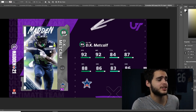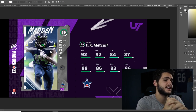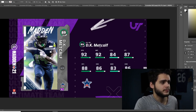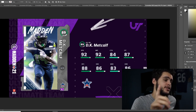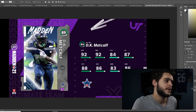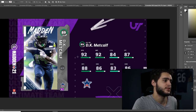DK Metcalf is actually the most exciting one. 92 speed and he can be powered up, so he gets to 93 speed — probably the fastest powered-up card in the game, or at least tied for it. Stats: 92 jumping, 84 catch, 87 catch in traffic, 88 spec catch, 86 short route running, 83 medium, and 86 deep. Powered up and chemmed up, he can get the 90 deep route running threshold, making him one of the most insane deep route runners in the game.